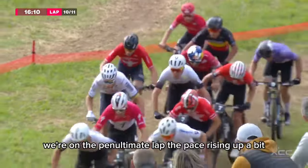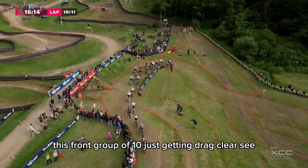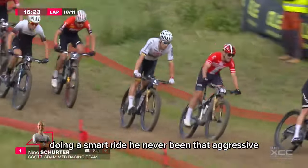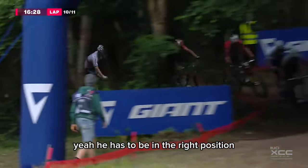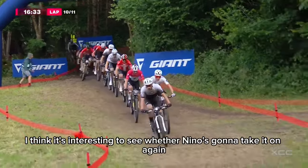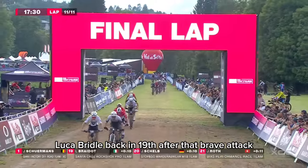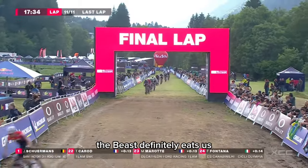It's Schermans from Nino. We're on the penultimate lap, the pace rising up. This front group of ten is getting dragged clear. Blevins just on the back. Gaze sitting fifth place — he's doing a cagey race, doing a smart ride. He's never been that aggressive but always in the right place at the right time. He has to be in the right position when it comes down to a sprint finish.